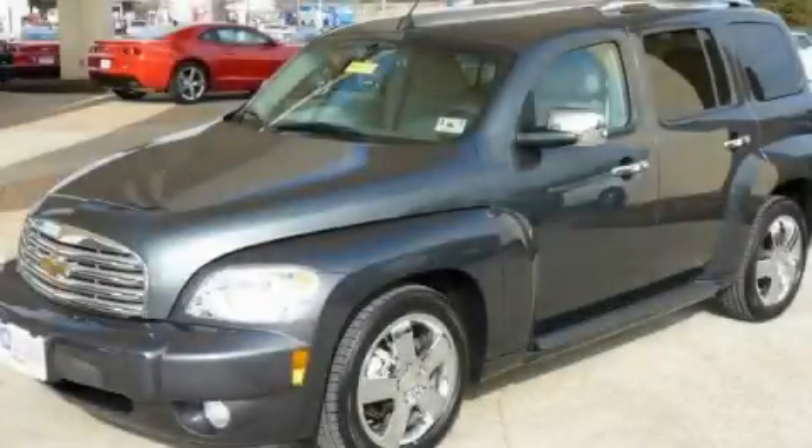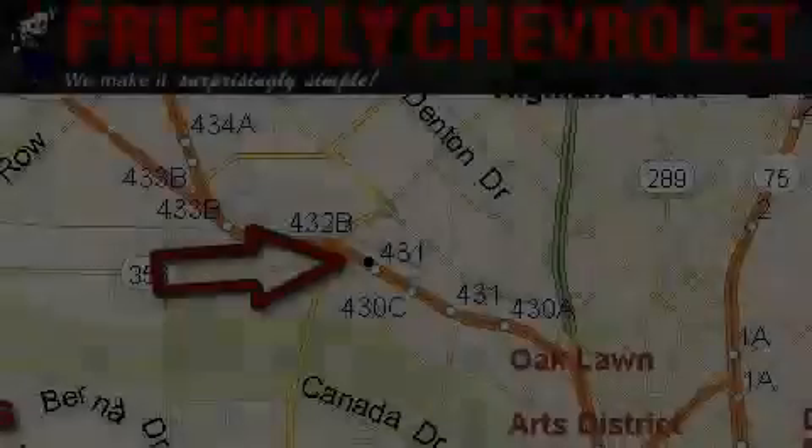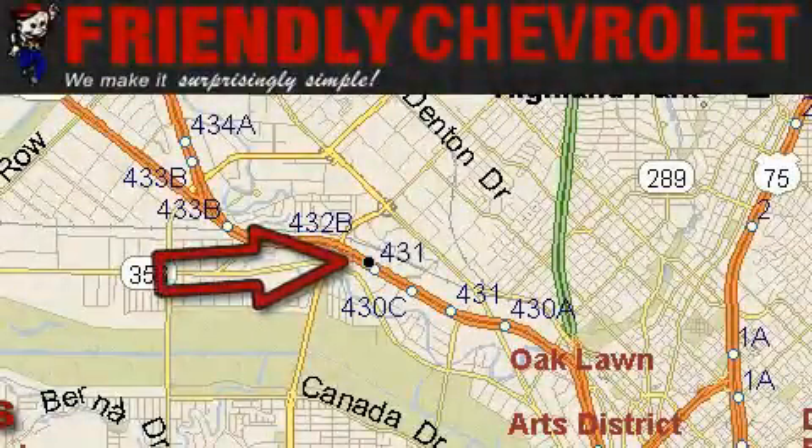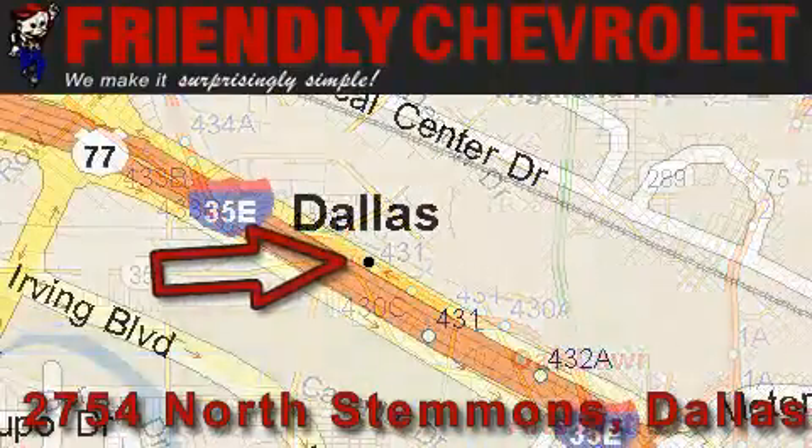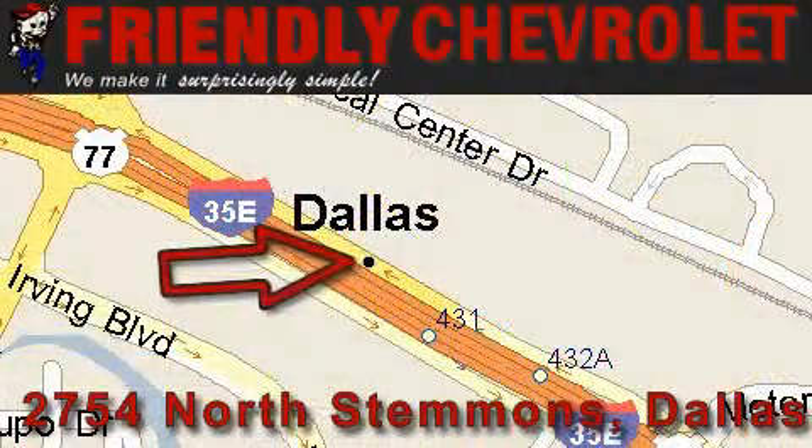Call now to find out how you can own this breathtaking automobile. Friendly Chevrolet is located at 2754 North Stemmons in Dallas. Our goal is to exceed all of your expectations so that you'll return for future visits.